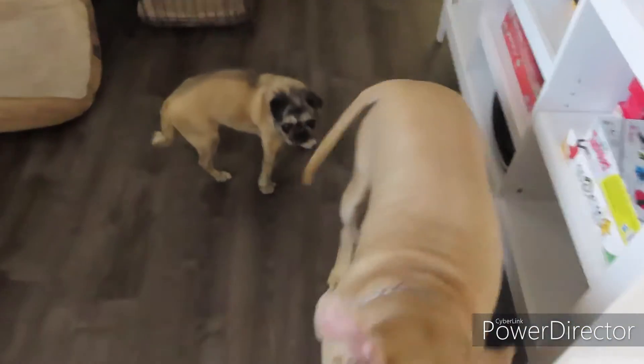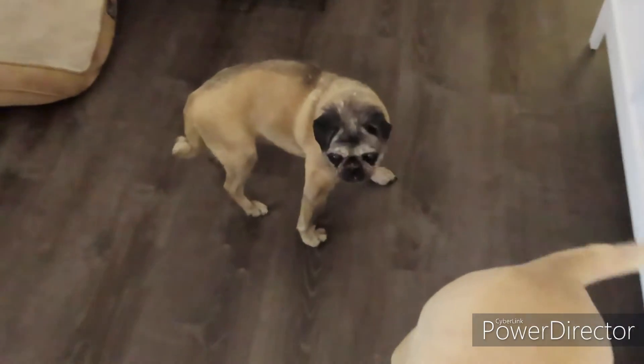My old pug especially needs grip on the floors — my poor girl, Tootie. She's deaf. She just started on some new meds, so hopefully that will help her until it's time to go to doggy heaven. I keep saying that for the past couple years and she's still kicking, so she might be one of those dogs on death's door for several years.